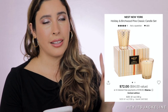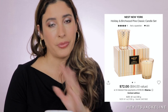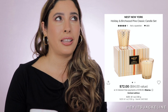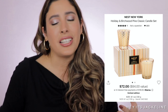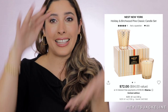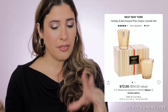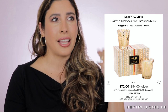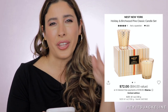Speaking of candles — from Nest, the Holiday and Birchwood Pine Classic Candle Set is something I always get. I particularly love the Birchwood Pine scent — it leaves your house smelling just like Christmas, just like the holidays. It's such a warm welcome for guests, and it just puts you in the mood. I actually have the Birchwood Pine in a huge size at home. The value is $84, the retail price is $72. These candles last well, the scent throw is beautiful — not overwhelming — but it lingers in the air beautifully. Perfect as a gift, for yourself, or to put in different rooms.